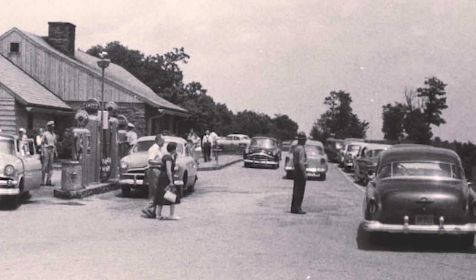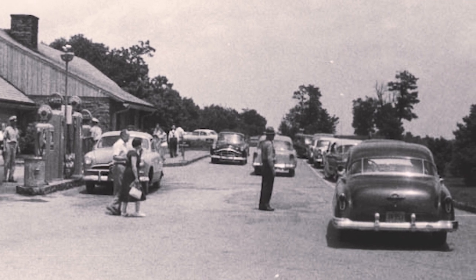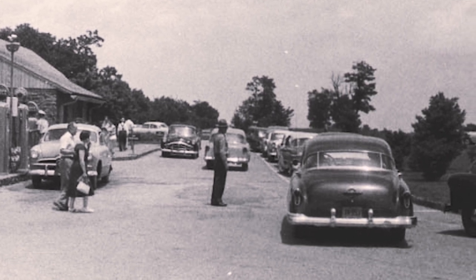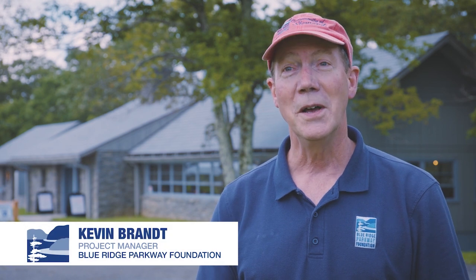I've seen photographs from July 4th, maybe the mid-1950s, and the parking lot is just jammed. There are park rangers here giving directions to people because there was no place to park. I've heard stories from the old kitchen managers who worked here about serving as many as a thousand meals a day.